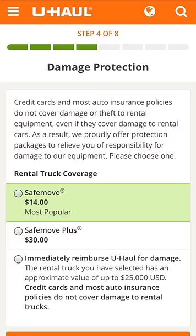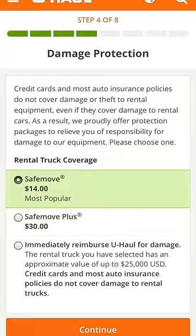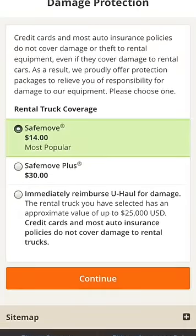Next is the Damage Protection page. You have the option to purchase SafeMove Insurance now if you did not do so earlier, and we always suggest you do so.